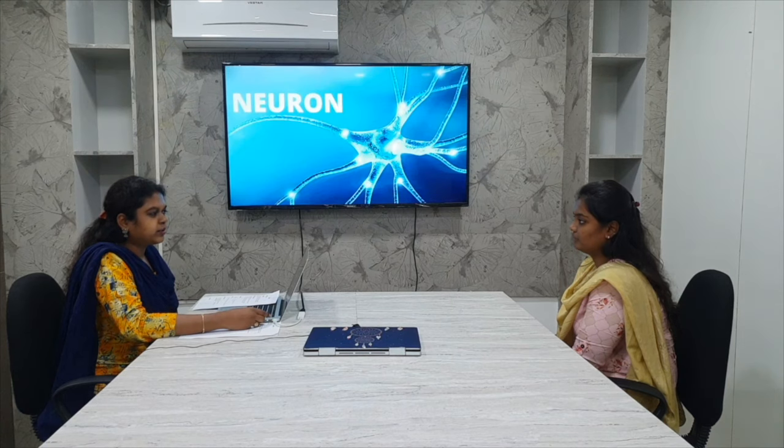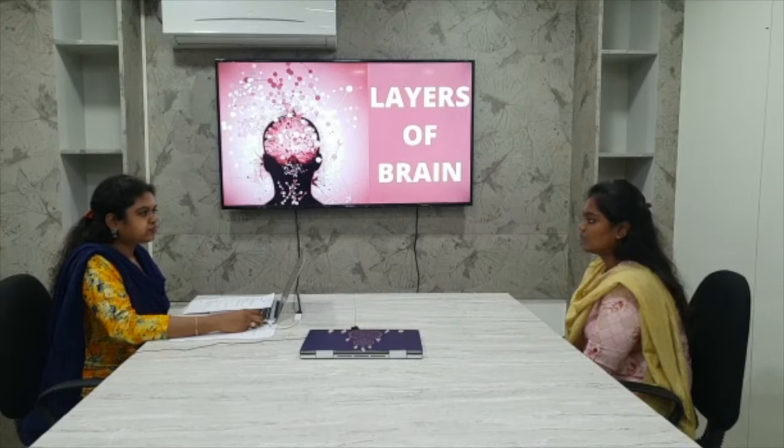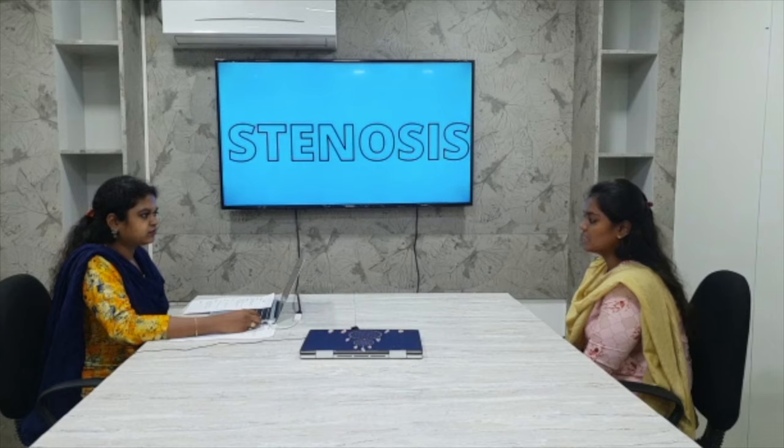What is WBC? It is white blood cells. What are the parts of a neuron? Axon, dendrites, and cell body. What are the layers of the brain? It is known as meninges. It has three layers: dura mater, arachnoid mater, and pia mater. What is plasty? Plasty is nothing but surgical repair. What is ostomy? Ostomy means artificial opening. What is stenosis? Stenosis is narrowing of blood vessels.